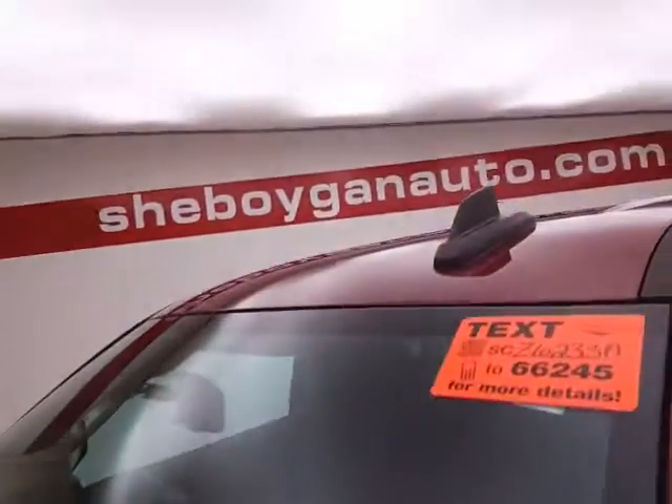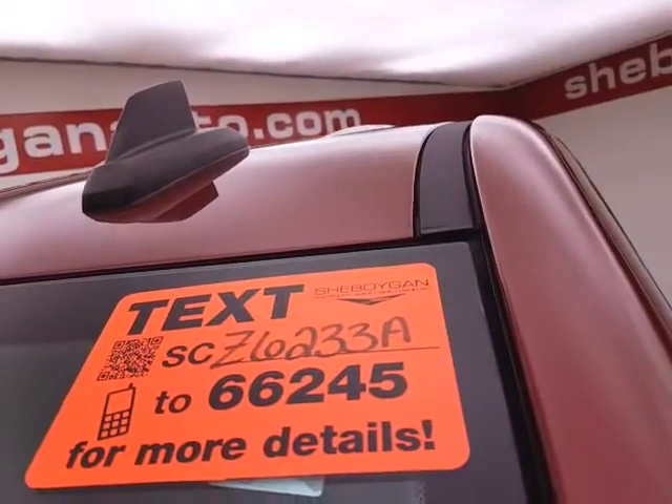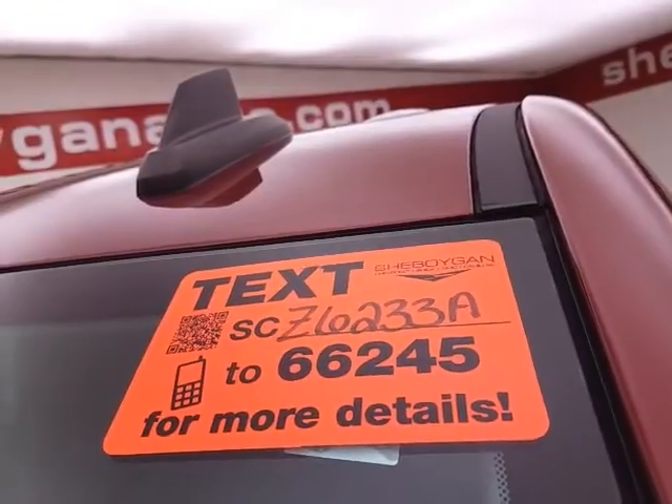For more, please go to SheboyganAuto.com or text SCZ6233A to 66245.